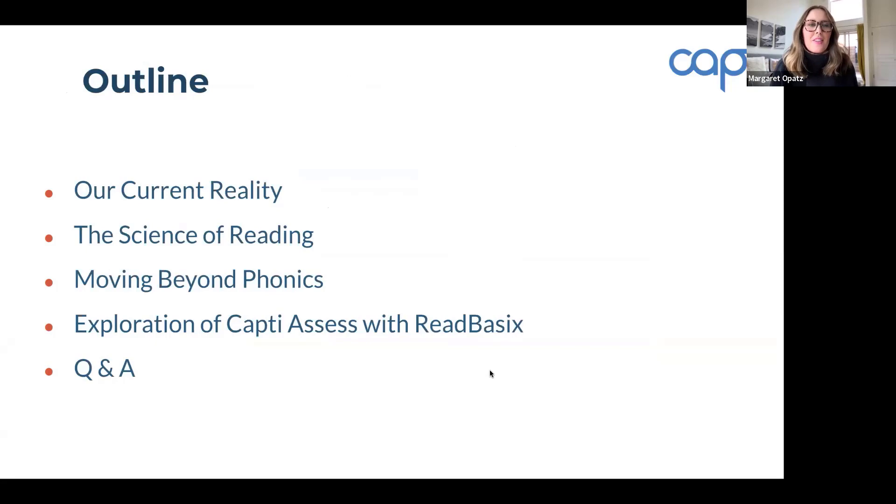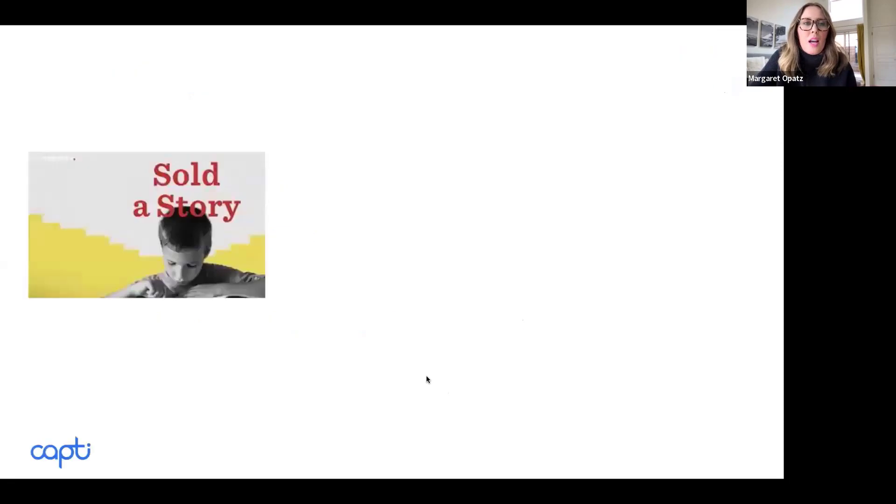The way that today's webinar will look is we're going to take a quick view of our current reality in education, then get into what is the science of reading. We won't bore you through that because I'm sure you've heard a lot about it, but we want to contextualize the rest of our session. Then we'll dig into language comprehension and what that really looks like for students, take a quick look at CAPTI assessed with Read Basics, and then have a Q&A.